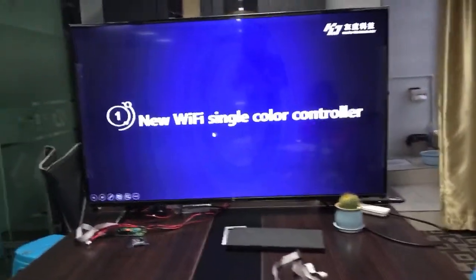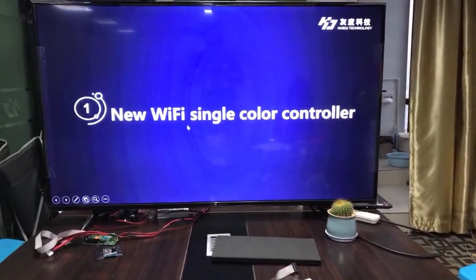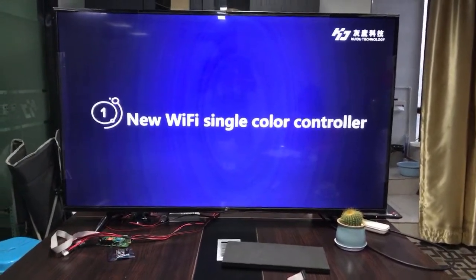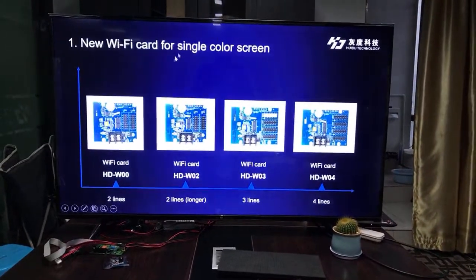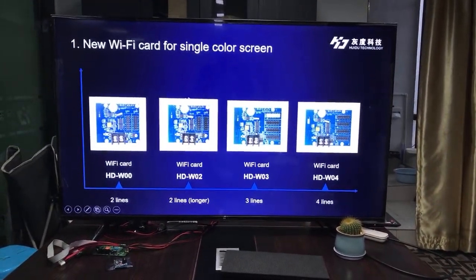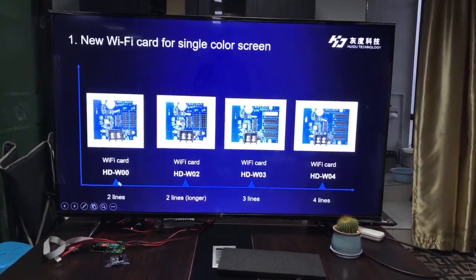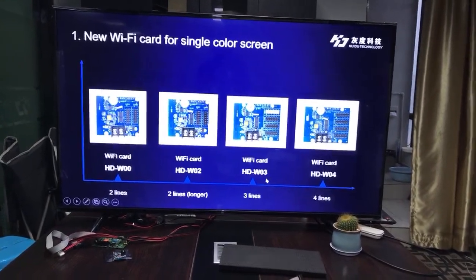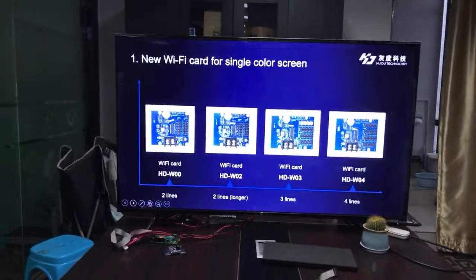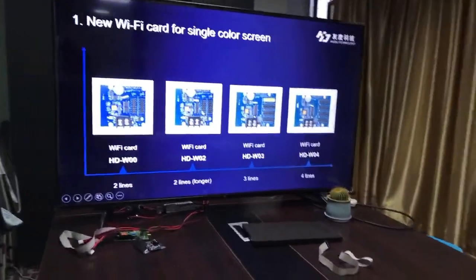Next is the focus of today's live broadcast: the new Wi-Fi card for single-color screens. It has four models — W00, W02, W03, and W04. Let us look at some details.